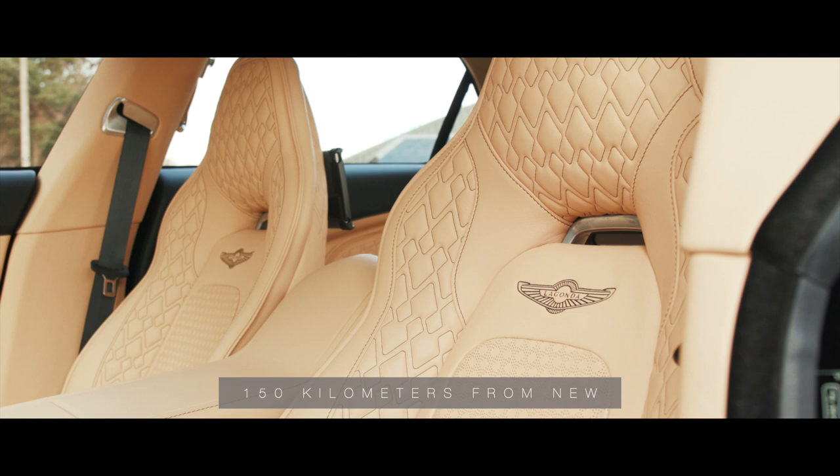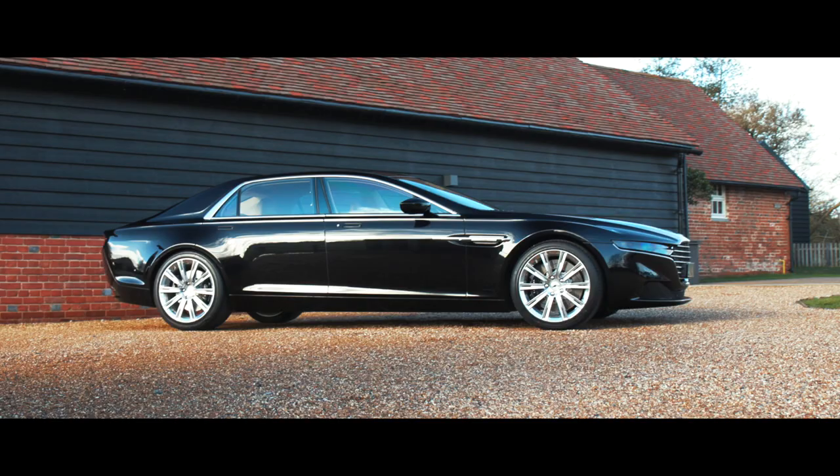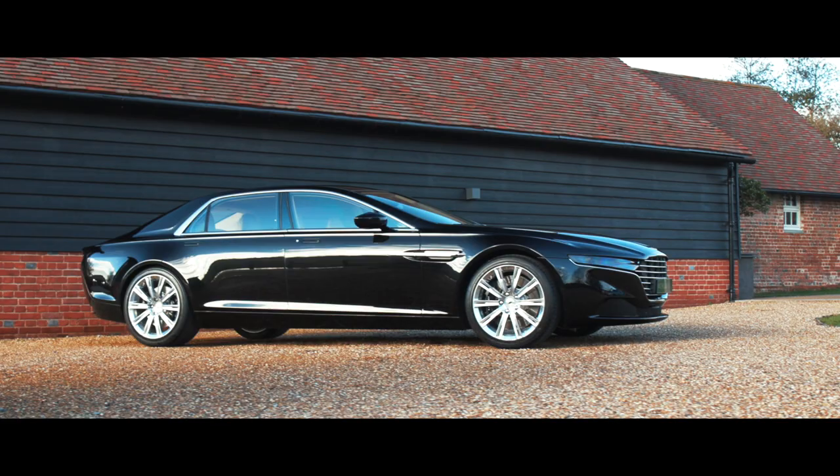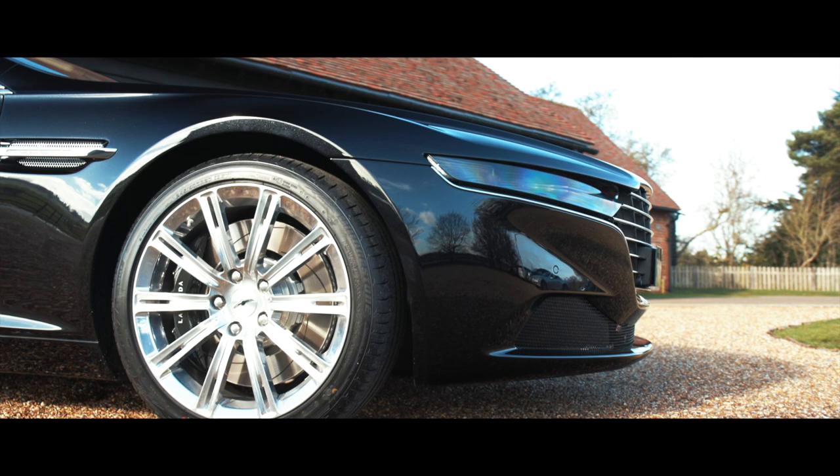Available having covered only 150km from new, this imposing and exclusive super sports saloon is indistinguishable from new, and is certain to create a wave of interest when and wherever it arrives.